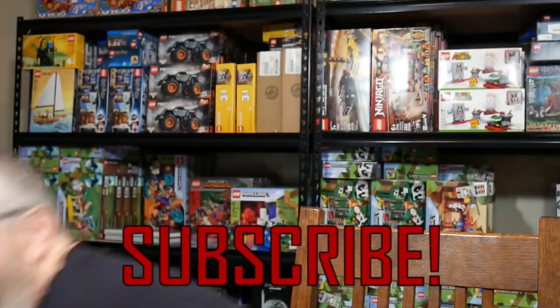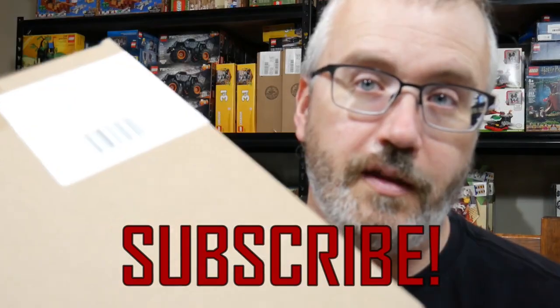A hundred subscribers isn't very many, right? I'm giving away something in this box when we get there.